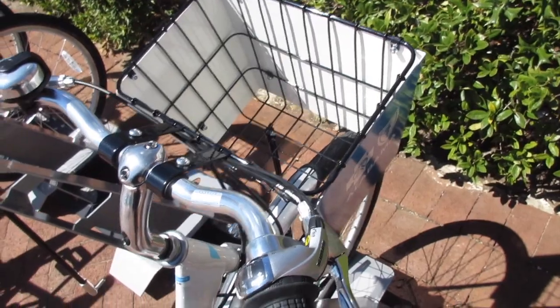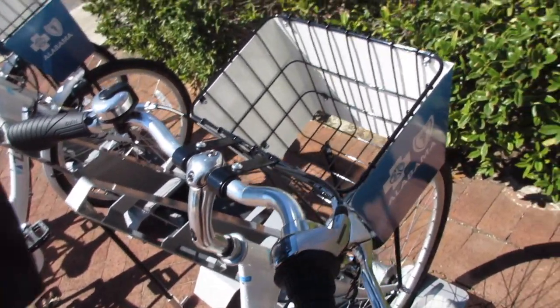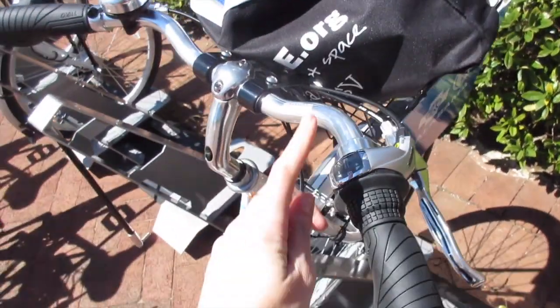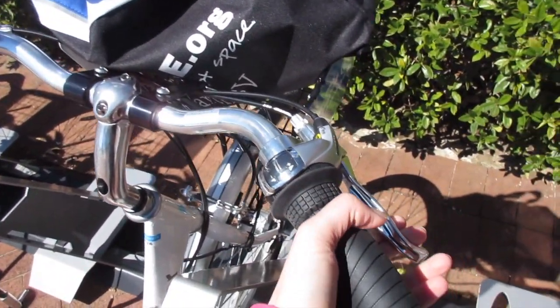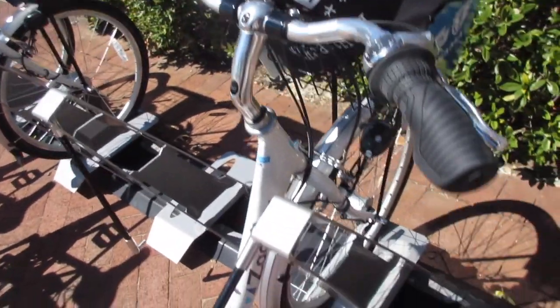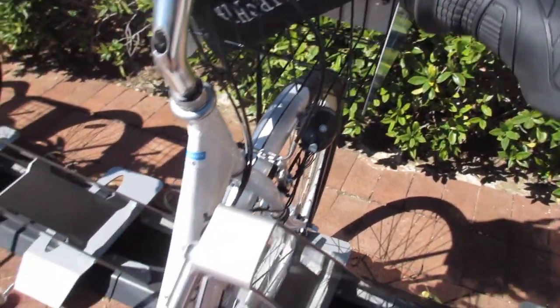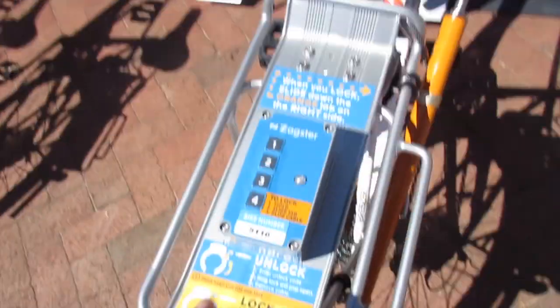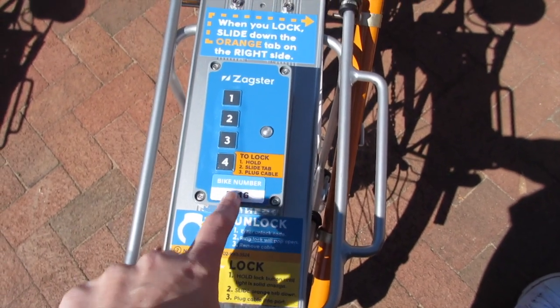There is a basket here at the front which is a great place for me to put my lunch. There are gears here on the handles and hand brakes, and there is also a bell right there. There is a light at the front and a reflector at the back, plus a kickstand on the other side, and every bike has its own unique number right here.